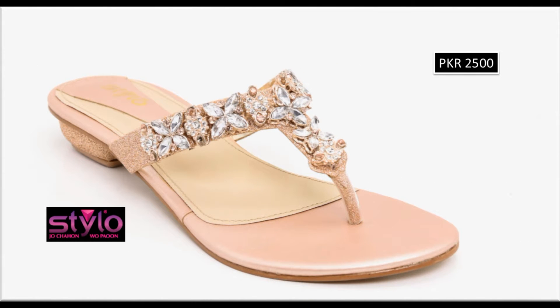In this collection you can see flip flop fancy chapals, with beautiful pearls and other embellishments attached. Embroidery work is also featured in the designs.